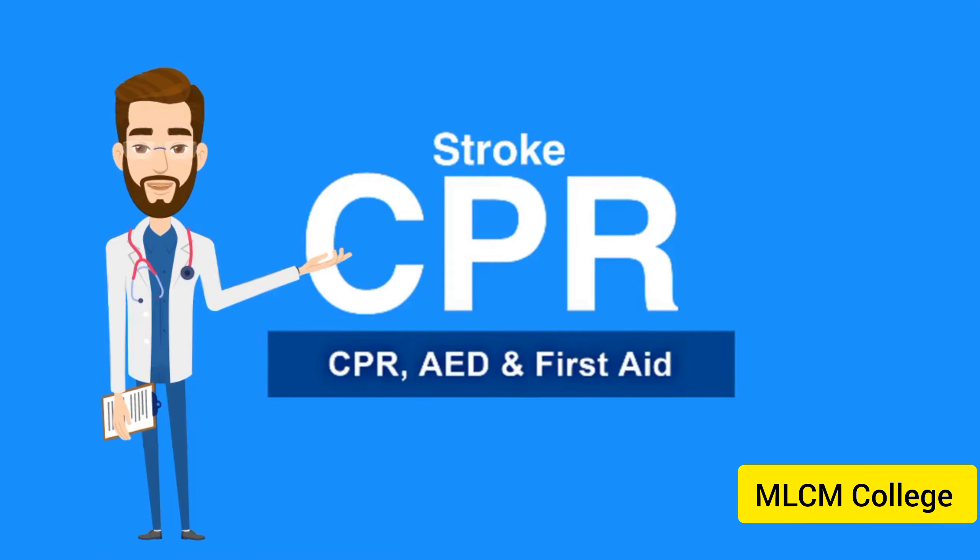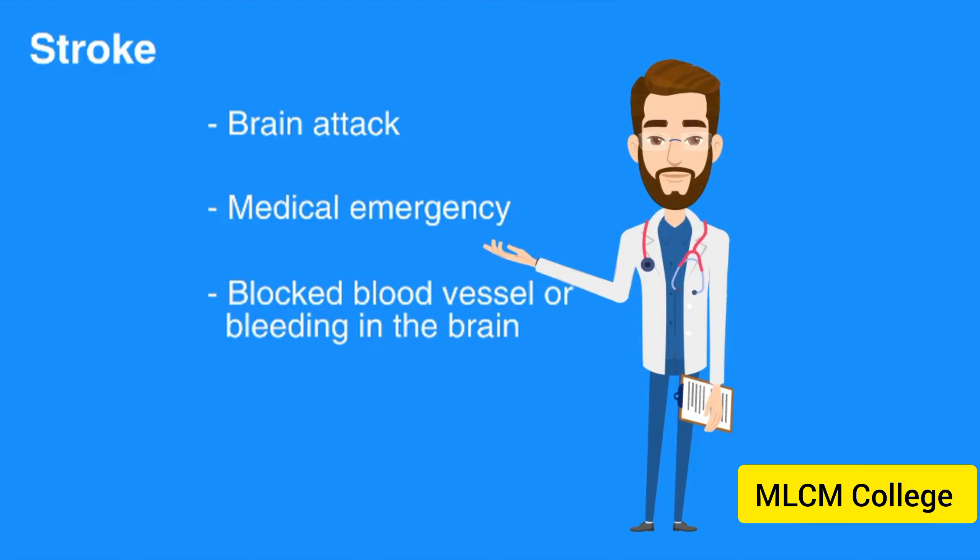Part 7, Stroke. Welcome to the lesson on stroke. In this video, we will discuss signs of stroke and steps to take to care for someone having a stroke. A stroke, sometimes called a brain attack, is a medical emergency caused by a blocked blood vessel or bleeding in the brain.